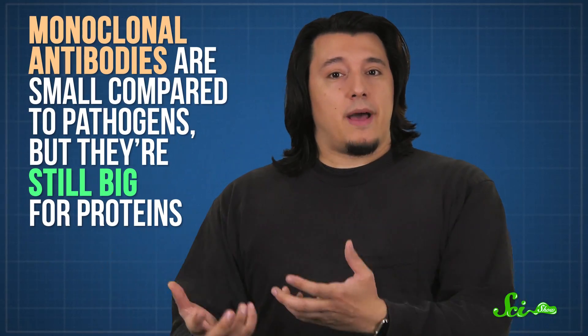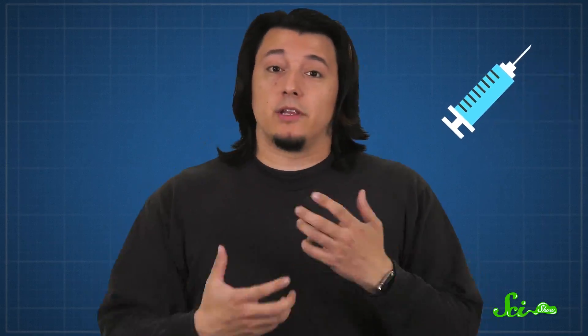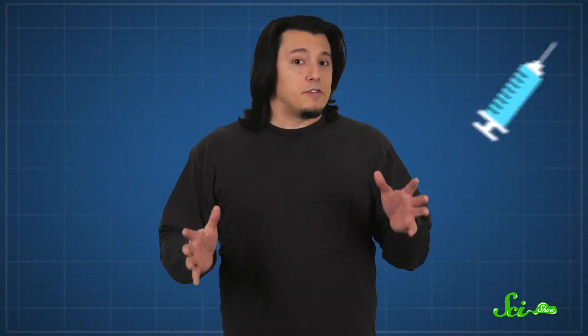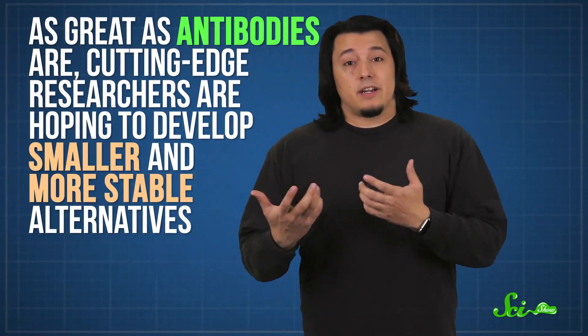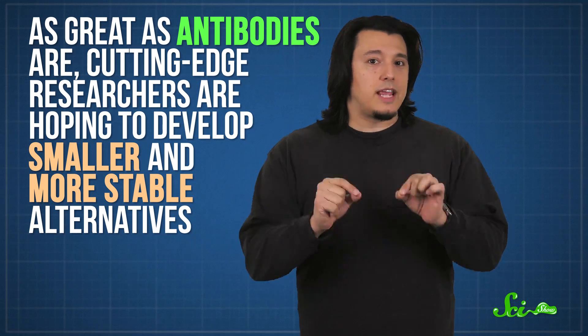While they're small compared to pathogens, they're still big for proteins. That makes them pretty fragile when it comes to high temperatures, which can make shipping and storage tough. Also, they can't always fit into the nooks and crannies we want them to — and that's even if you can get them into the body in the first place. Antibody drugs are typically injected, so they have to be mixed with liquid. But some antibodies either don't dissolve well or will clump together when they do, which takes injection off the table. All of this is why, as great as antibodies are, cutting-edge researchers are hoping to develop smaller and more stable alternatives.